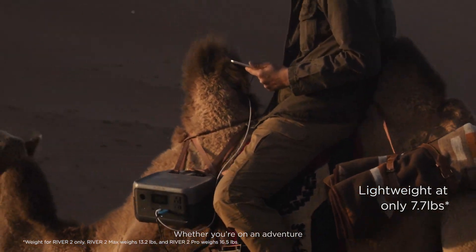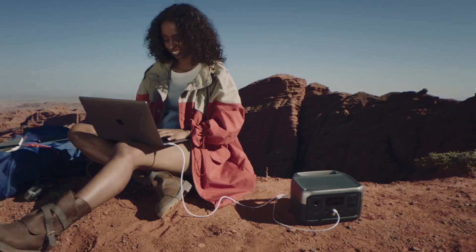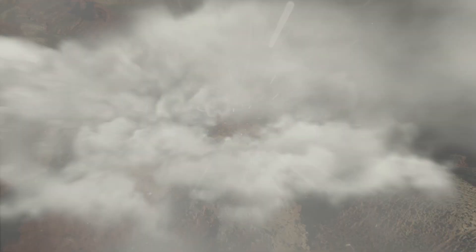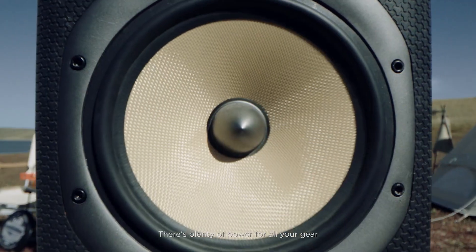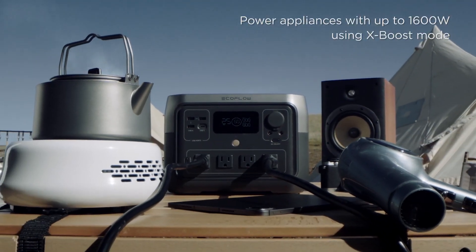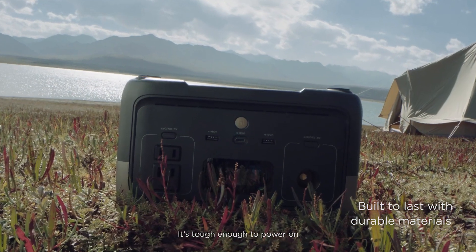Whether you're on an adventure, remote working, or heading on a road trip, just plug it in. There's plenty of power for all your gear. Even if it gets knocked over, it's tough enough to power on.